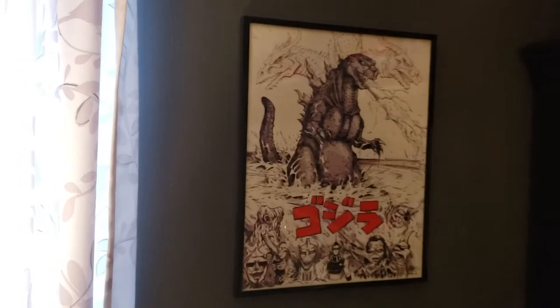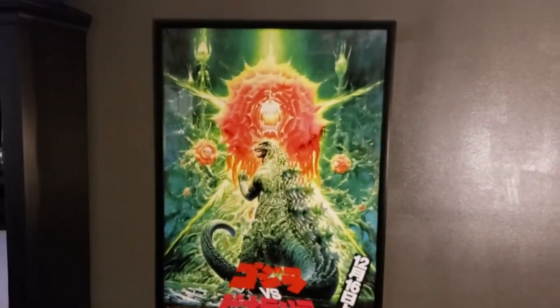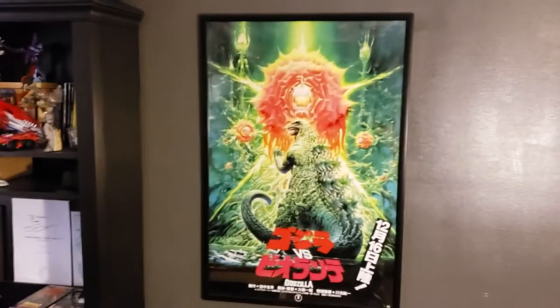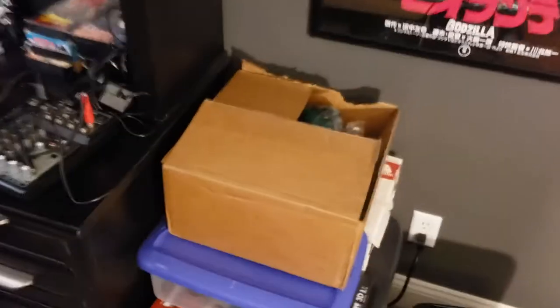Just going back over here to where we started the tour — we got the Godzilla vs. Biollante poster, which kind of ties the whole room together. My project boxes — these are various odds and ends, things that I haven't gotten around to doing yet.